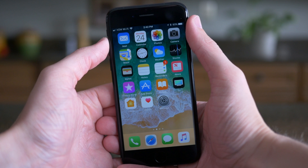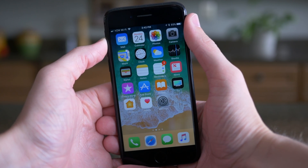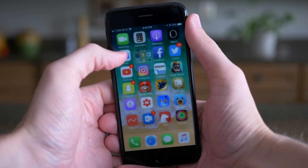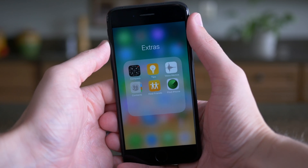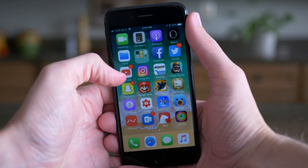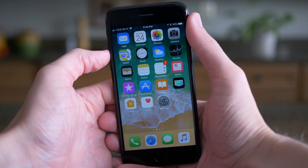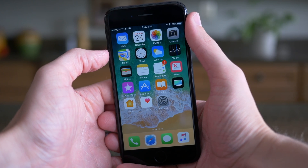I feel like the Reminders icon still does not fit in with the rest of iOS 11, and this is only beta 4, so my hope is that more app icon changes are going to happen in the future. In iOS 11 so far, we got new app icons for Calculator, Contacts, Notes, Reminders, App Store, and iTunes. But I feel like Safari and Messages and a few others are starting to look outdated since they haven't been touched since iOS 7.